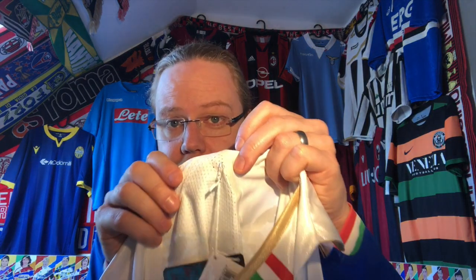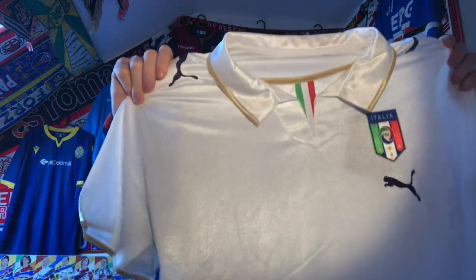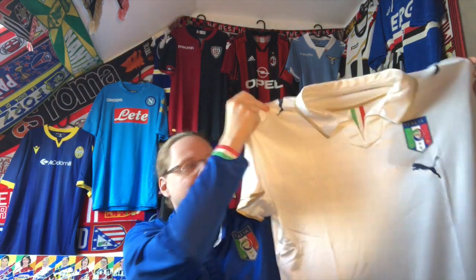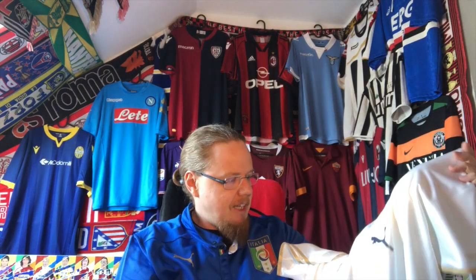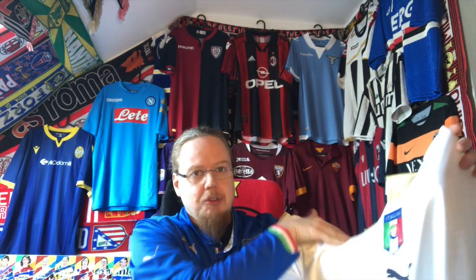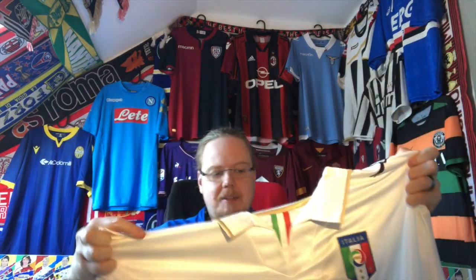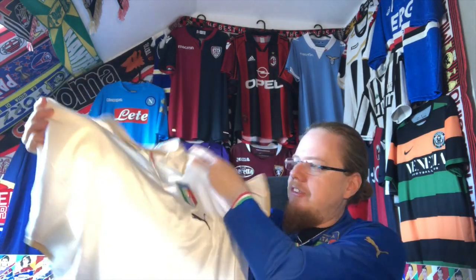I'm really happy with this one — it's a great pickup. I really love this jersey. This was my first Italy away jersey and now I have it replaced with a player version. It would be nice to get a Gattuso name on it at some future point, or I might just leave it blank.